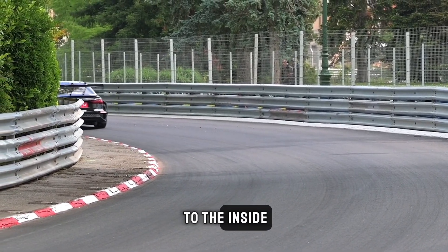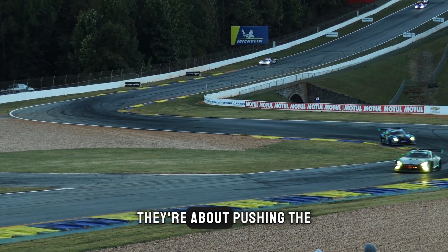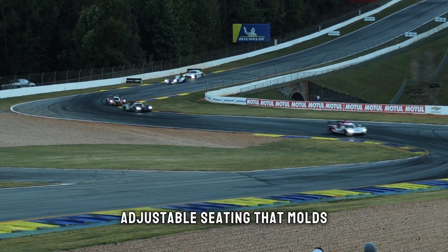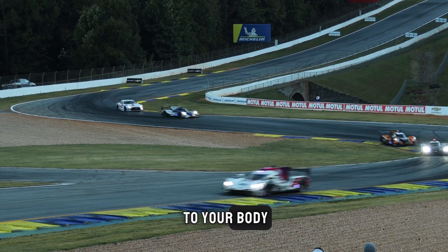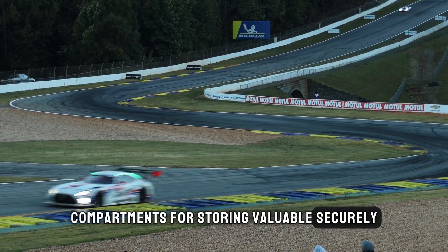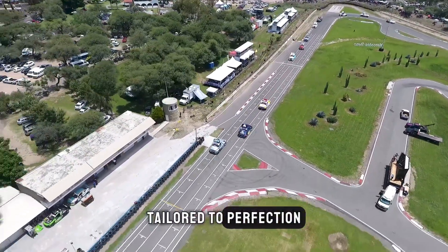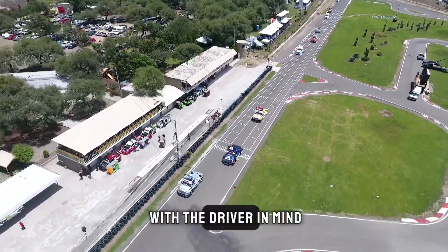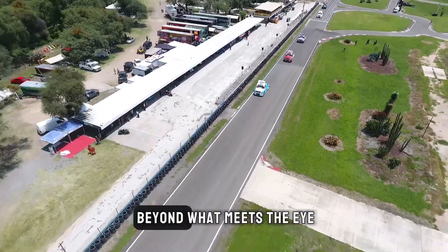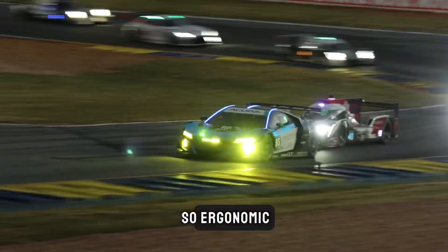Let's shift our focus to the inside. Supercar interiors are not just about luxury — they're about pushing the boundaries of ergonomics. Some feature adjustable seating that molds to your body, while others have hidden compartments for storing valuables securely. It's not just a drive, it's an experience tailored to perfection. These cars are designed with the driver in mind, offering a level of comfort and functionality that goes beyond what meets the eye.